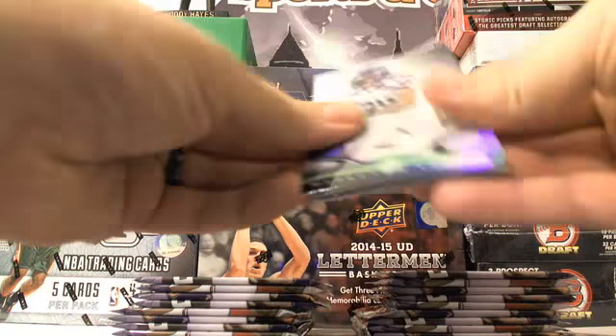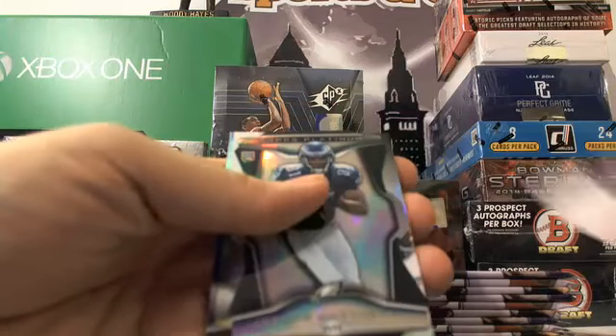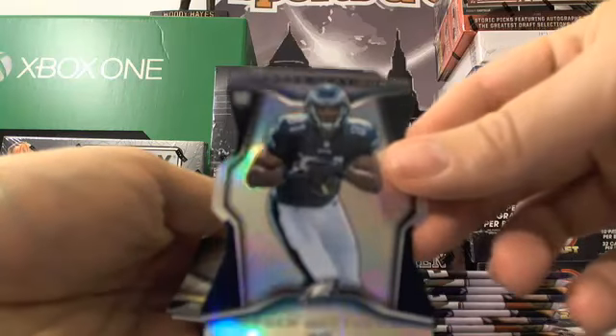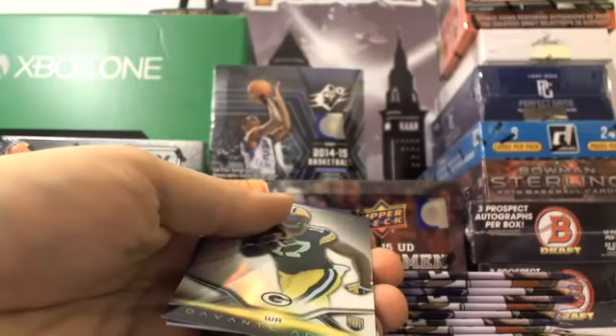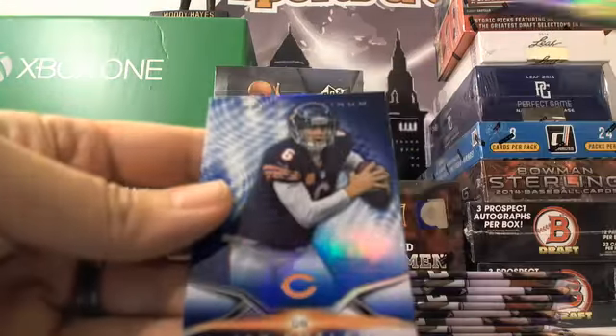First pack. Marshawn Lynch, Nick Foles. Got a Jordan Matthews die cut — not numbered. Devante Adams and Jay Cutler.